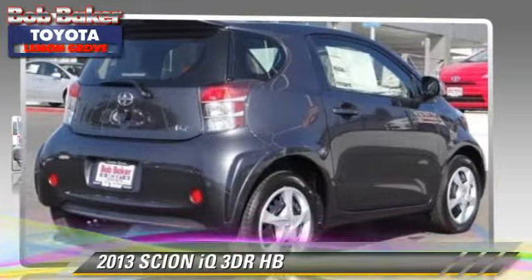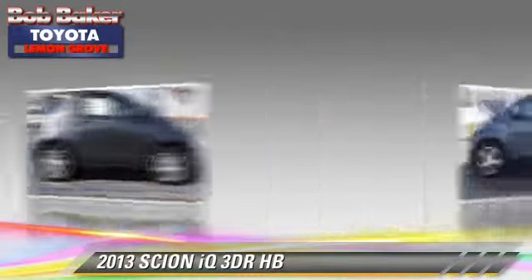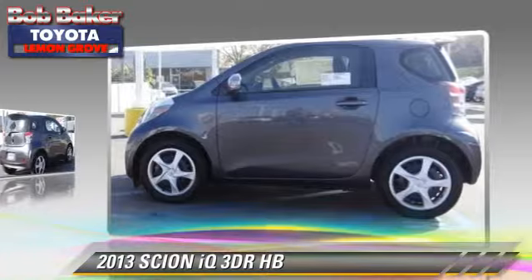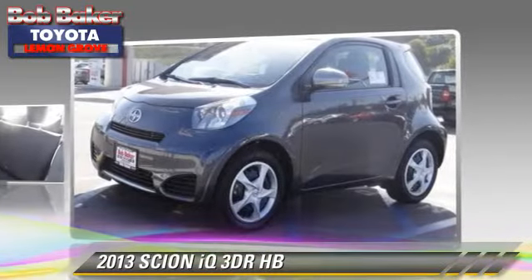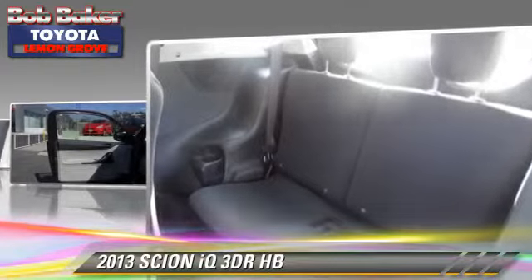With an automatic transmission, this vehicle is well equipped. This Scion features power door locks, power windows, and air conditioning. Safety features include side airbags,